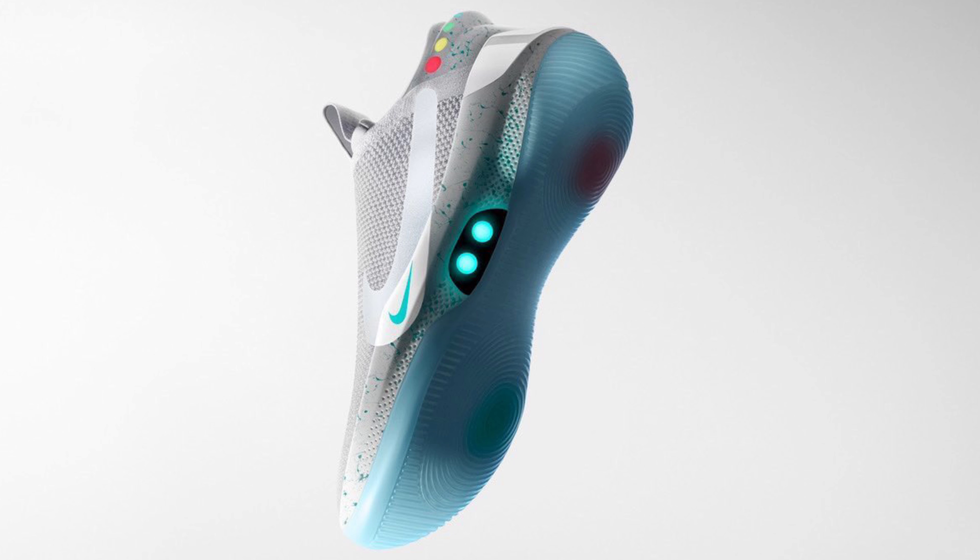I'm curious to know what you guys think. This was a YouTube first look at the Nike Adapt Air Mag. Please make sure you like, comment, subscribe, and hit the thumbs up on this video — and I'll see you guys in the next one. Illuminate, you know how we do.